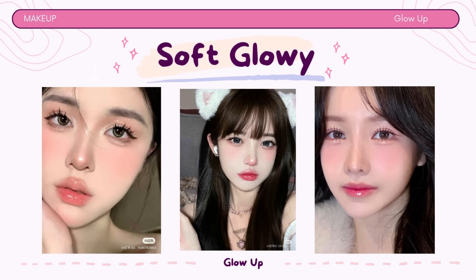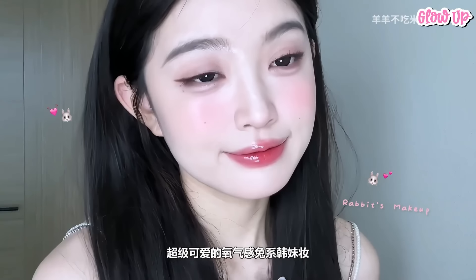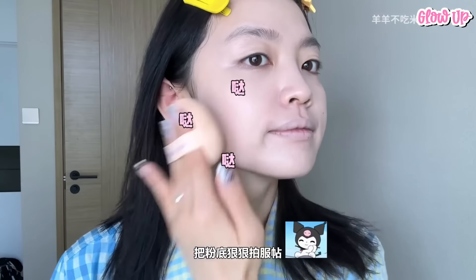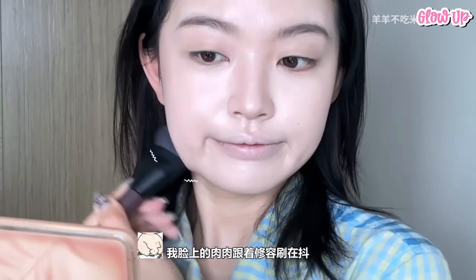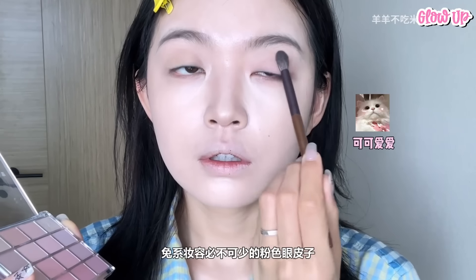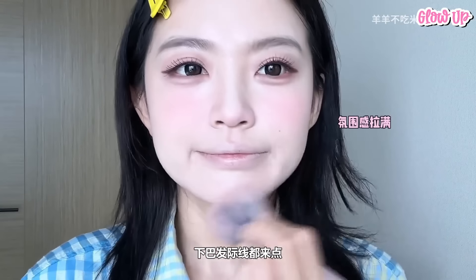This soft and glowy makeup look focuses on creating a radiant, natural appearance that enhances your skin's luminosity — perfect for achieving that fresh, healthy glow. It typically involves sweet and youthful makeup with a focus on soft pink and rosy tones. Apply a foundation or tinted moisturizer for the base, cover dark circles and blemishes, keep your eyebrows soft and natural. Add subtle contouring to define your cheekbones and jawline. Use soft pink or rose-toned eyeshadows and add eyeliner or faux lashes to make your eyes appear bigger. Opt for a soft pink or peachy blush and finish with a soft pink or rose-colored lipstick or lip gloss.